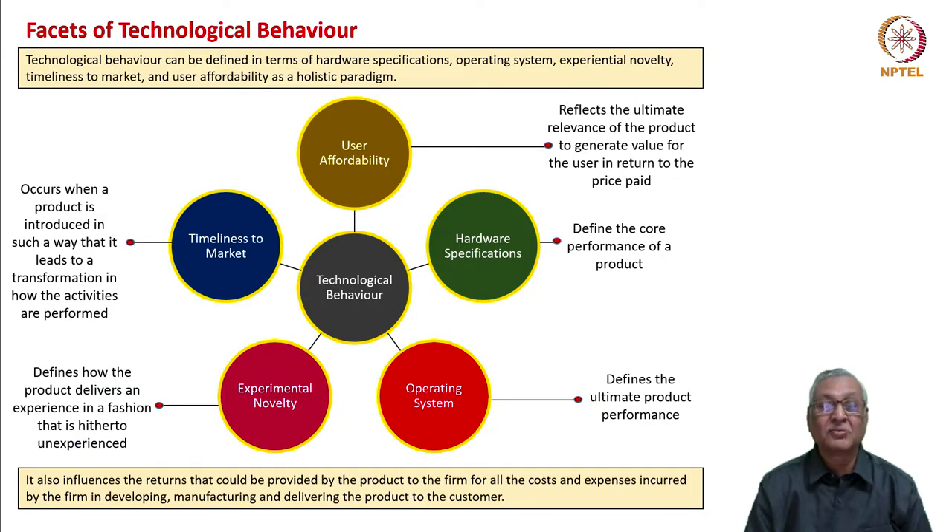What are the facets of technological behavior? We can develop that in terms of hardware specifications, operating system, experiential novelty, timeliness to market, and user affordability. Together these form a holistic paradigm.